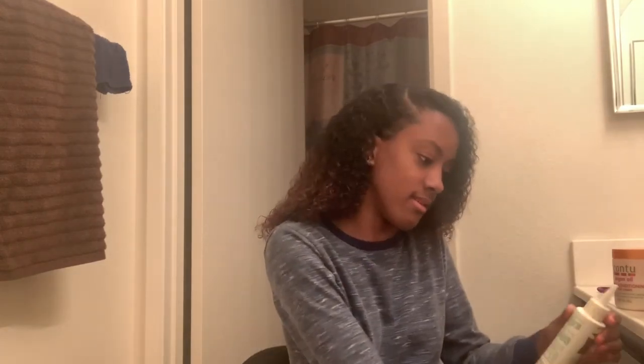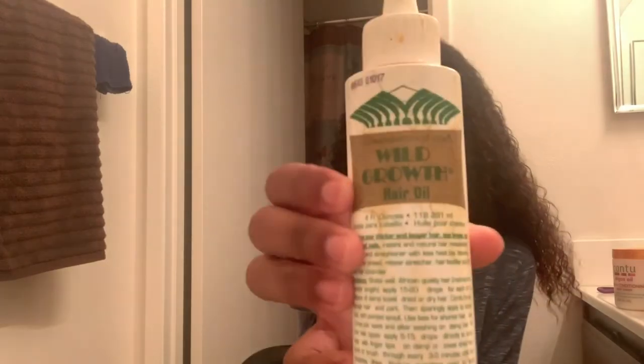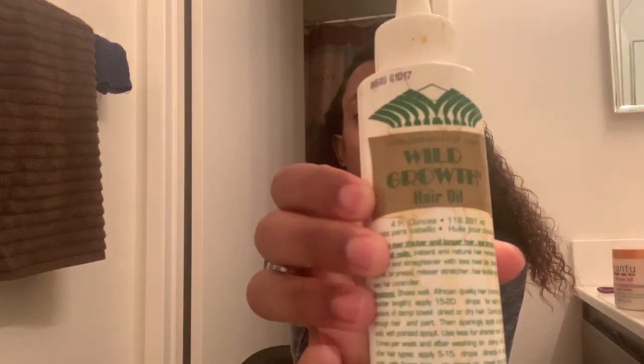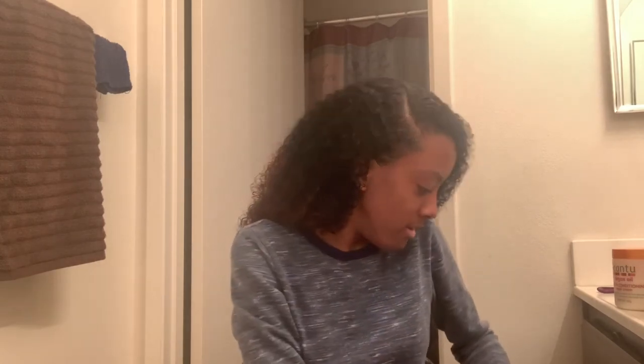This is a big one I almost left out — in the process of trying to grow my hair back, I've been using this hair growth oil. It works amazingly. Some people put it on their fingertips and it helps their fingernails grow as well. I've been doing that.